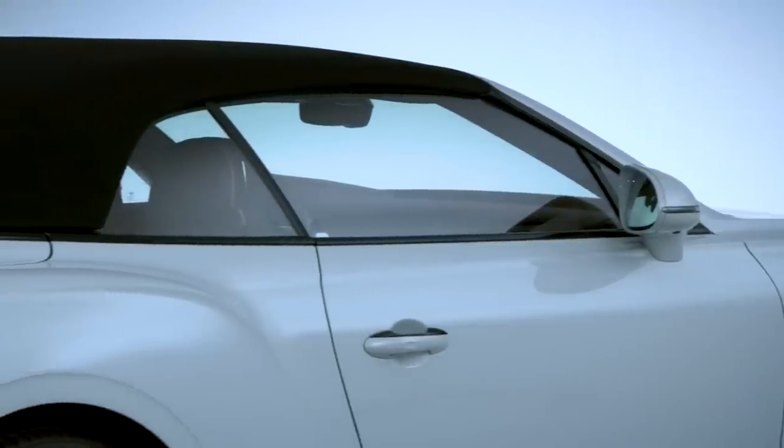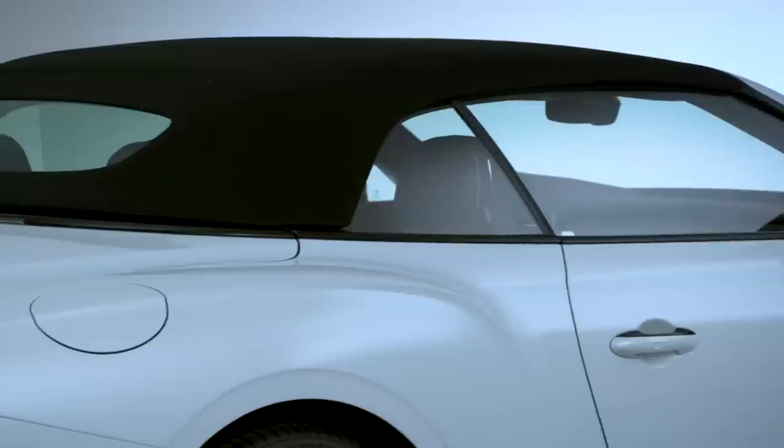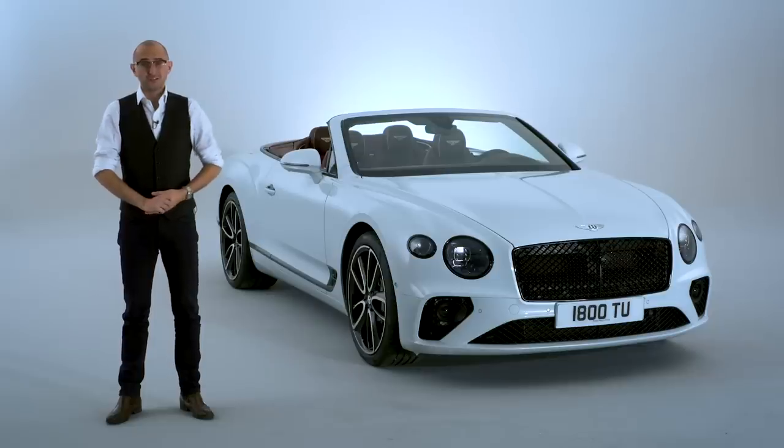Now, Aston makes a convertible version of the DB11 and Mercedes makes a convertible version of its S-Type Coupe, so it makes sense for Bentley to bring the drop-top fight to them.